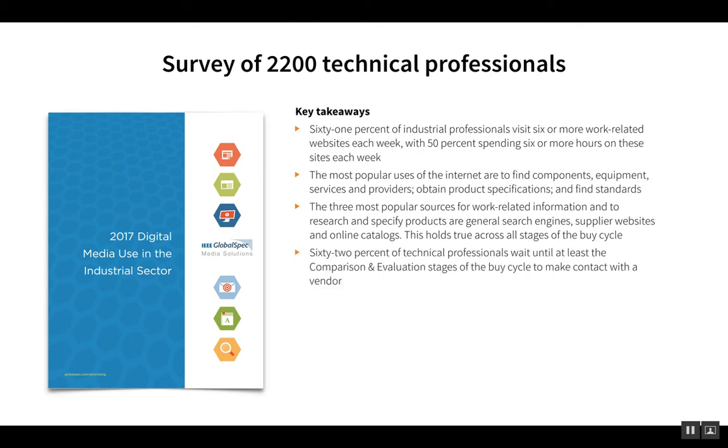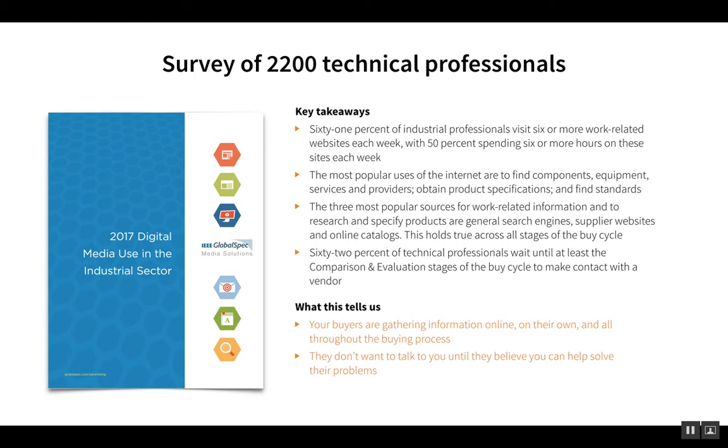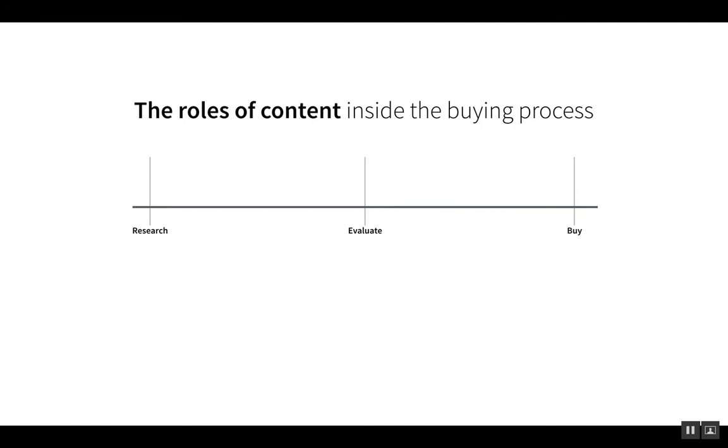What all of this tells us boils down to three points. First, your buyers are gathering information online, they're doing it on their own, and they're doing it throughout the entire buying process — from research to evaluation to purchase. Second, they don't want to talk to you until they believe that you can help solve their problems. And third, your website and its content is, as a result, responsible for doing exactly that — helping them solve their problems.